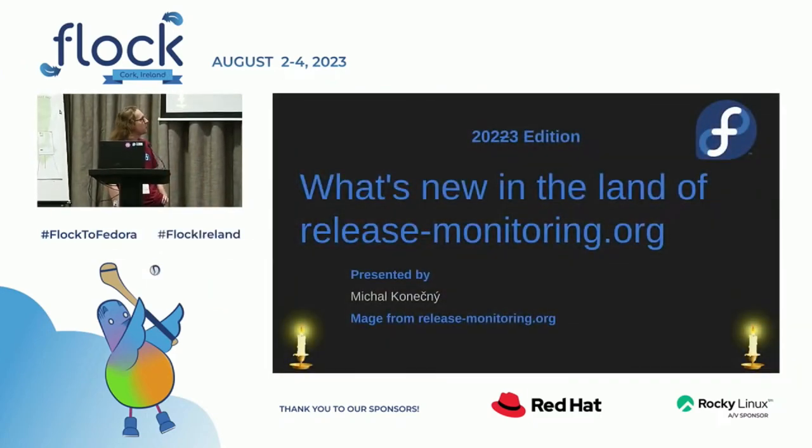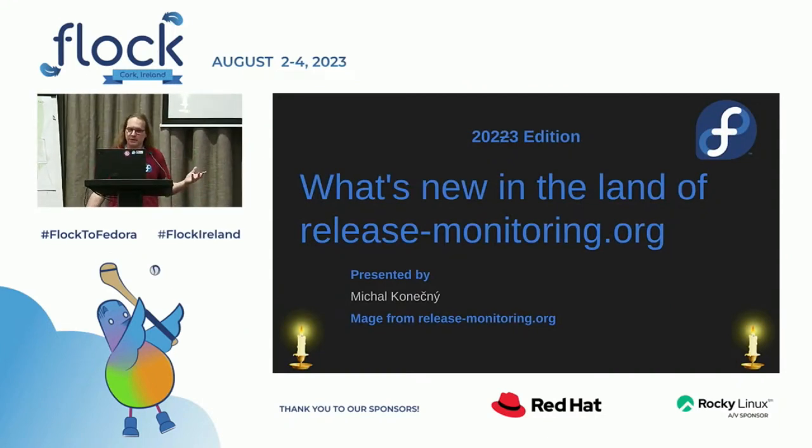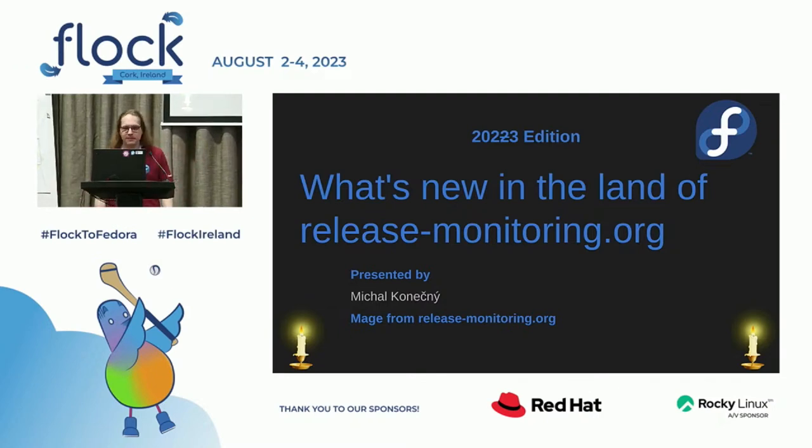This talk is about what's new in the land of release-monitoring.org. This is the 2023 edition. My name is Michael Conecci and I'm the Mage from release-monitoring.org.